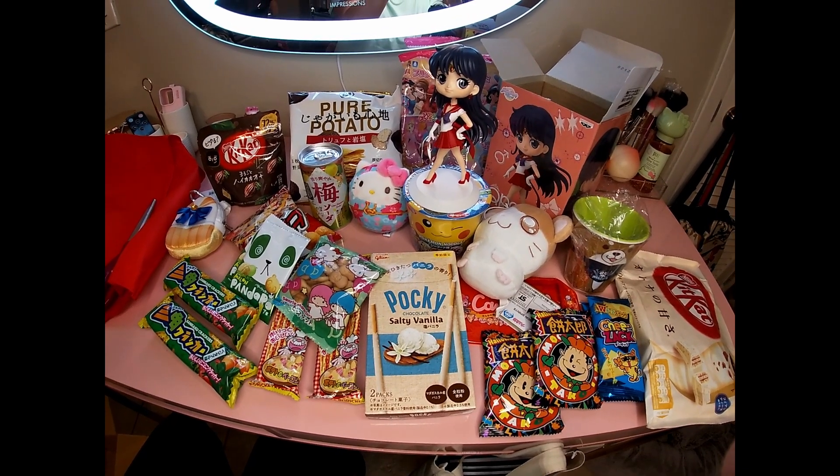Looks like pizza flavored balls, like little cheese puffs. Yeah, pizza. It says I love Hamtaro - so it's like a little hamster, it's so cute, I love it.